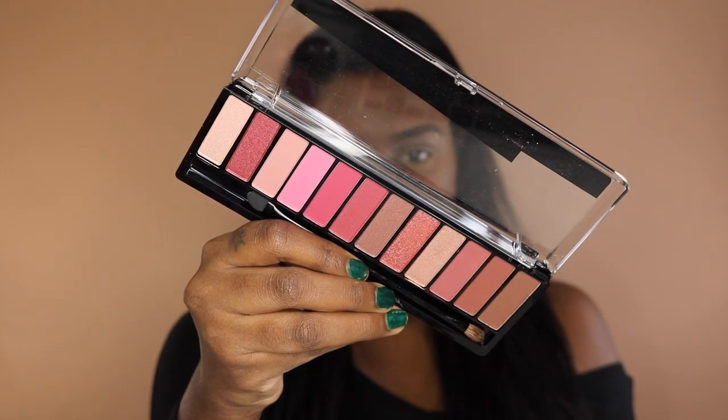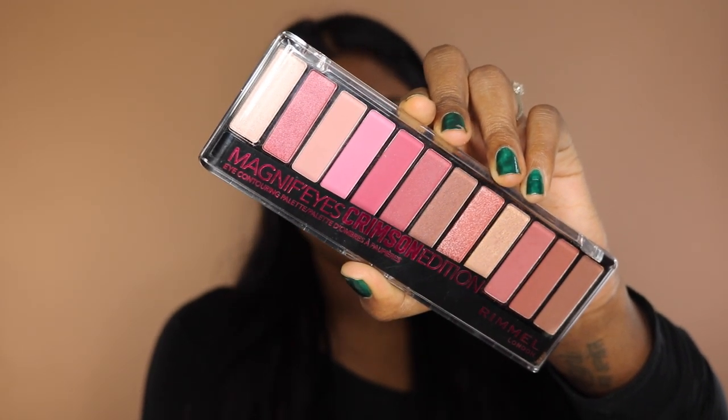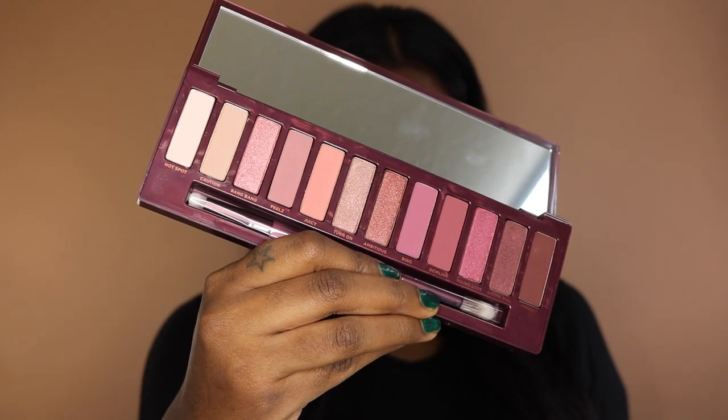Let's get straight on into the video. Here we have the Magnifies Crimson Edition palette by Rimmel London, and here we have the Naked Cherry palette by Urban Decay. I love both these eyeshadow palettes because they both have 12 different shades which contain shimmery shades and matte shades. They both come with double-ended brushes, which is super cool because it allows you to create so many different eye looks.